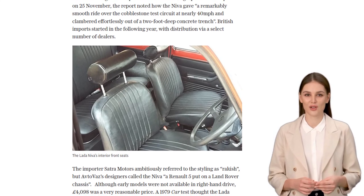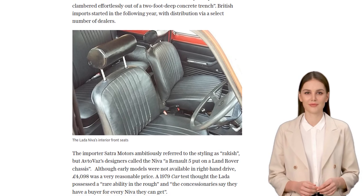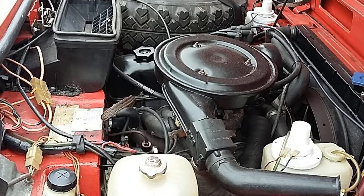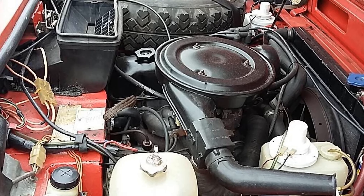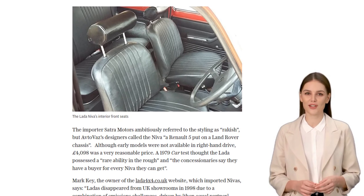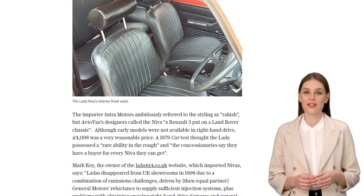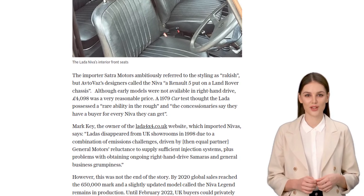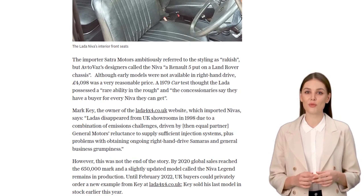Here's where things get interesting. Lada disappeared from UK showrooms in 1998, but that wasn't the end of the story. Fast forward to 2020, and global sales reached a staggering 650,000. And guess what? A slightly updated model called the Neva Legend is still in production today. Talk about resilience.